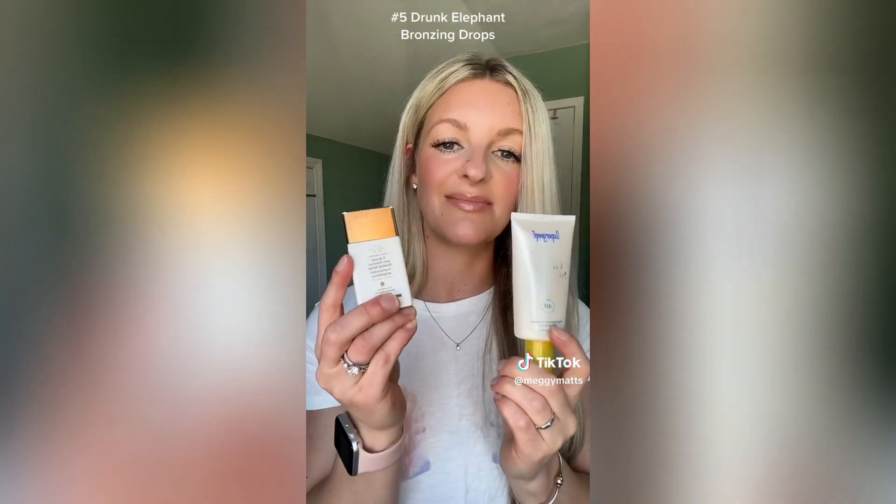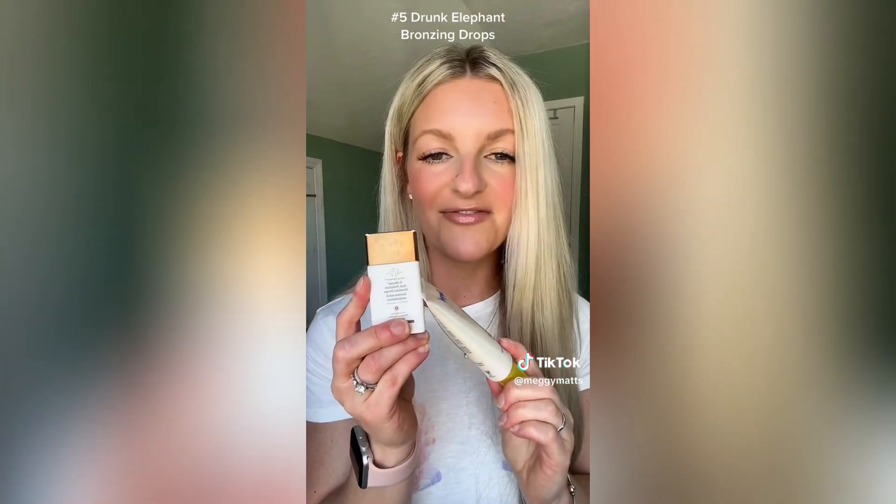You're just going to be super glowy on the beach — look how glowy and radiant that is. I'm sure you guys have seen these a million times. These are the Drunk Elephant Bronzing Drops and these are a great combo. If your face is more pale than your body, this just gives you a nice tint.